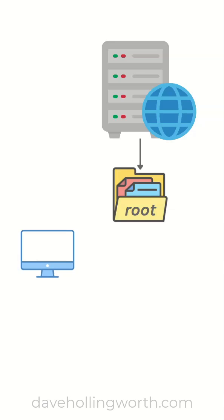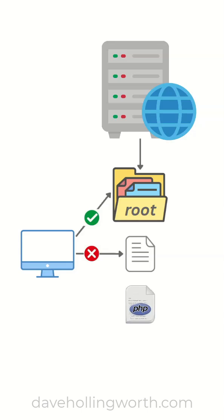Any files inside this folder are accessible to the client. Files outside this folder cannot be accessed, but they can still be used internally by code that is in the public folder.